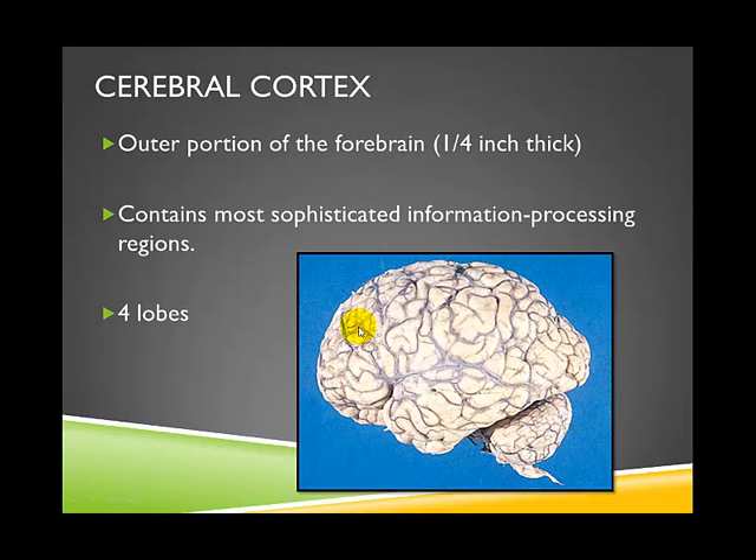The reason the cerebral cortex is so crinkled in appearance is that it allows more surface area — more brain tissue — to be packed into the brain without compromising its complexity. This crinkled appearance is actually an indicator of the advancedness of the brain in comparison to other mammals.